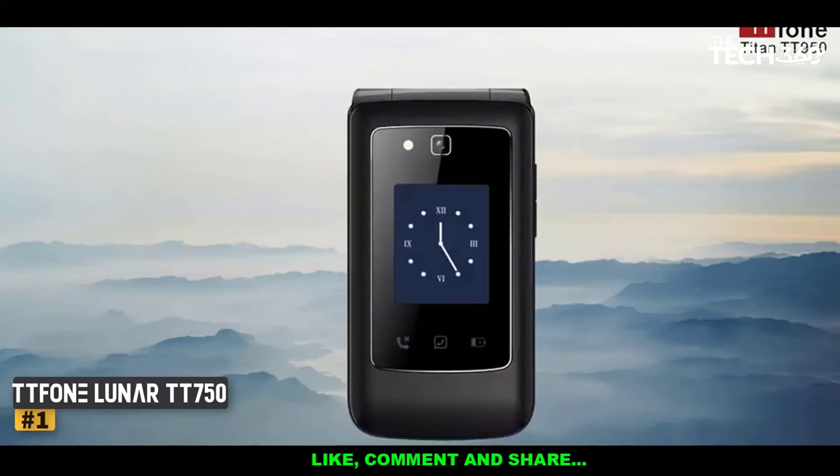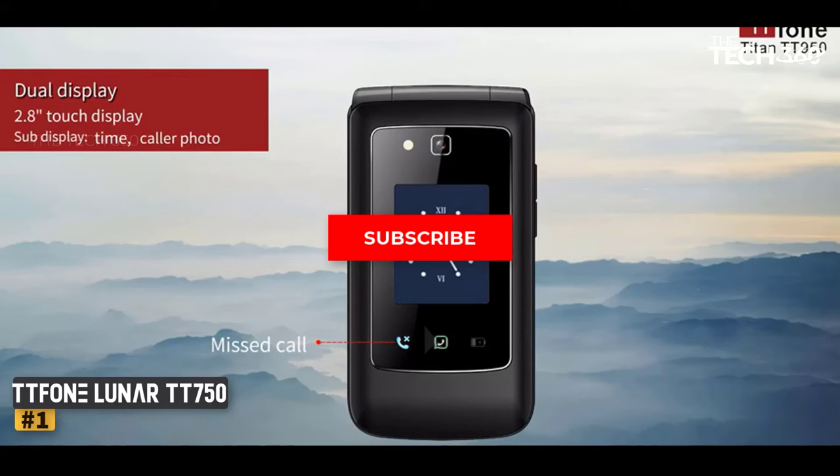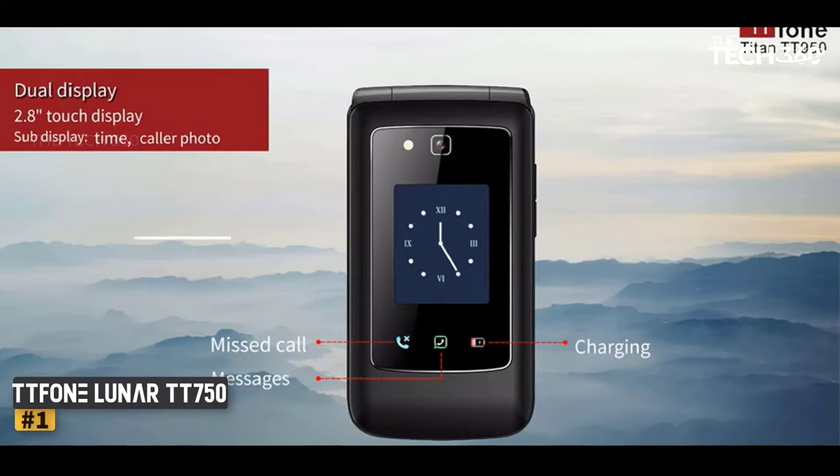The clamshell design makes the TT750 easy to fit into bags or pockets, and a desktop cradle dock removes the need to fiddle around with leads when you want to recharge the battery. If you're thinking of buying a phone for your elderly relative and want something easy to use, then the TT750 should be on your shopping list.